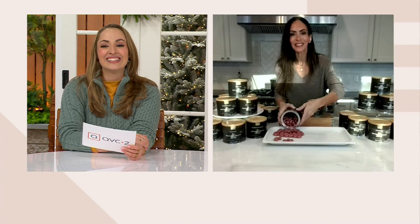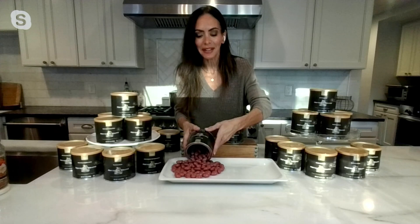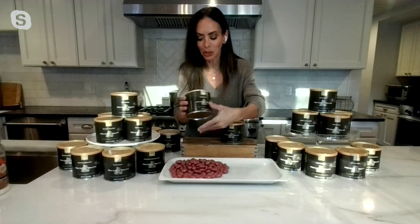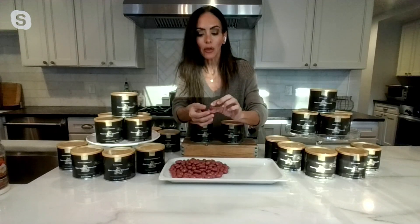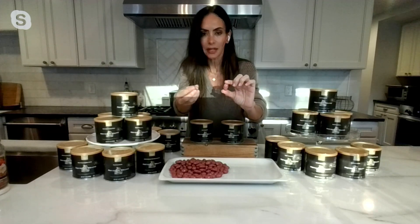So excited to be bringing you these ruby chocolate almonds. They're super special. We love them around the holidays. And like you were saying, this is all natural color — it comes from the ruby cocoa bean. We aren't using any artificial colors or flavors. This is not a candy, this is not a confection.